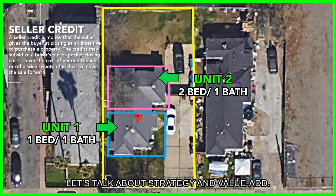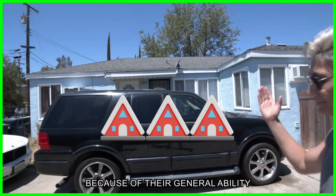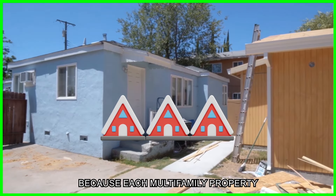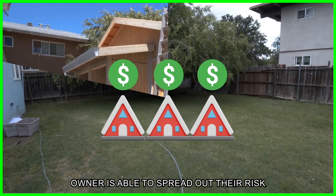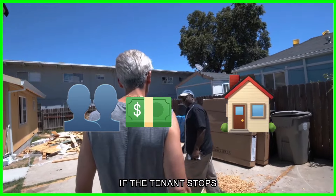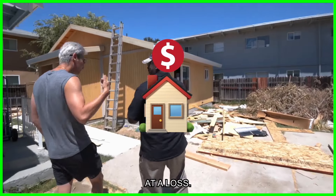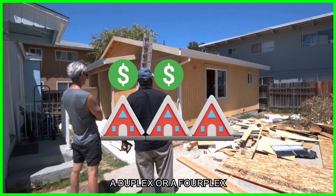I like multi-family because of its general ability to generate higher gross rental income compared to SFRs, since each multi-family property has multiple units bringing in income. The owner is able to spread out their risk — unlike SFRs, where if a tenant stops paying rent the property instantly operates at a loss. With a duplex or fourplex, other units continue paying for the majority of expenses.